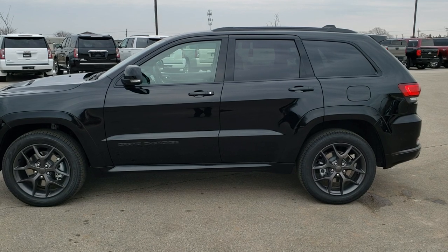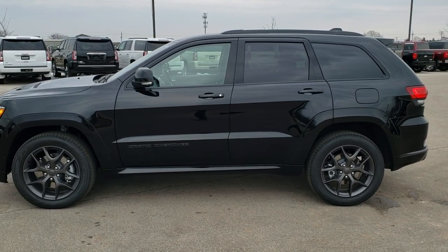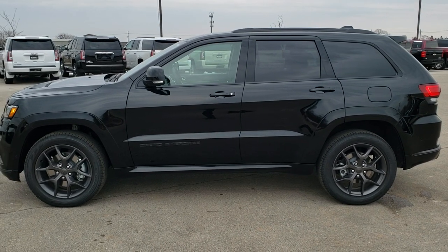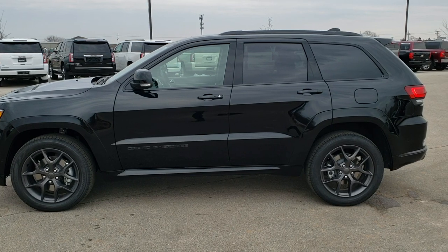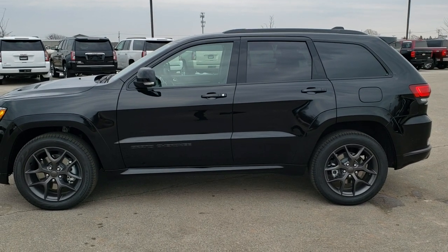You will see a link to subscribe to our YouTube channel on your left, a link to more Jeep videos on your right, and on the bottom a link to this vehicle on our website. We're super excited to be offering the 2020 Jeep Grand Cherokee, especially the Limited X package with the Hemi. Thanks again.